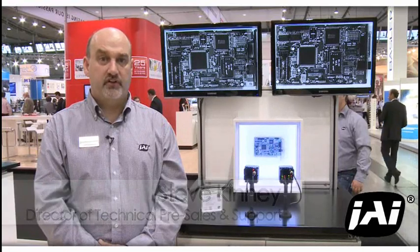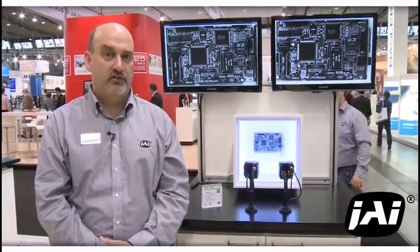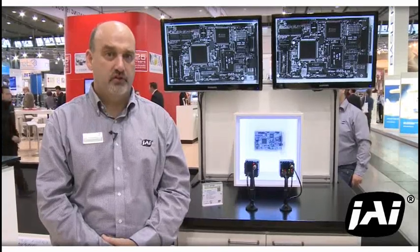Hi, I'm Steve Kinney, director of technical pre-sales for JAI. I'm here in Stuttgart at the Vision 2012 show, and I'd like to tell you a little about the new products we have here at the show.